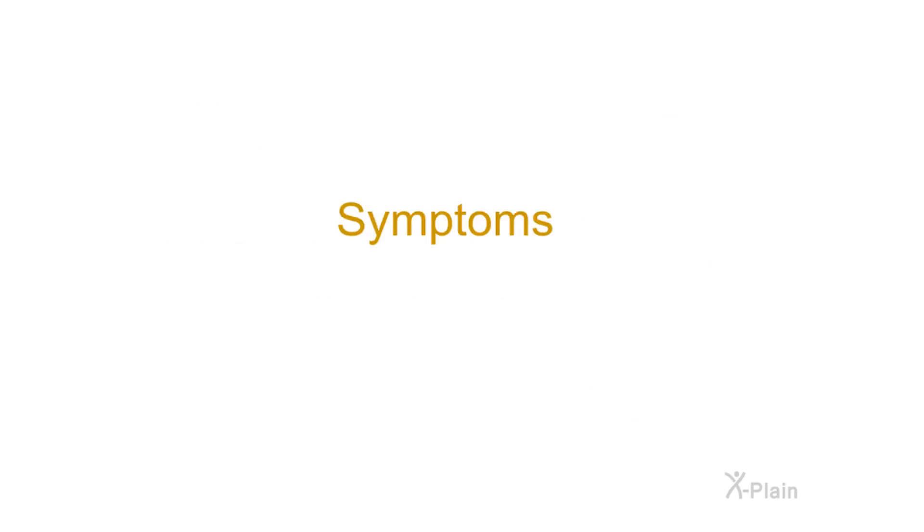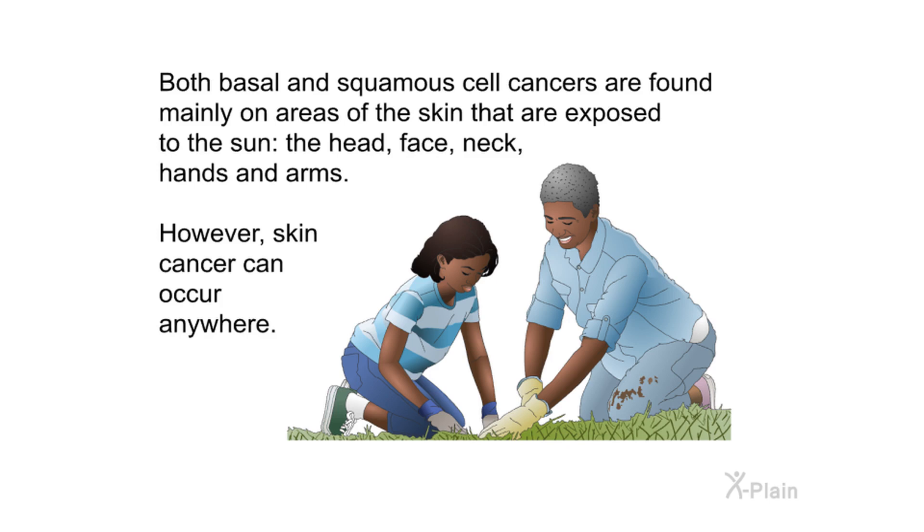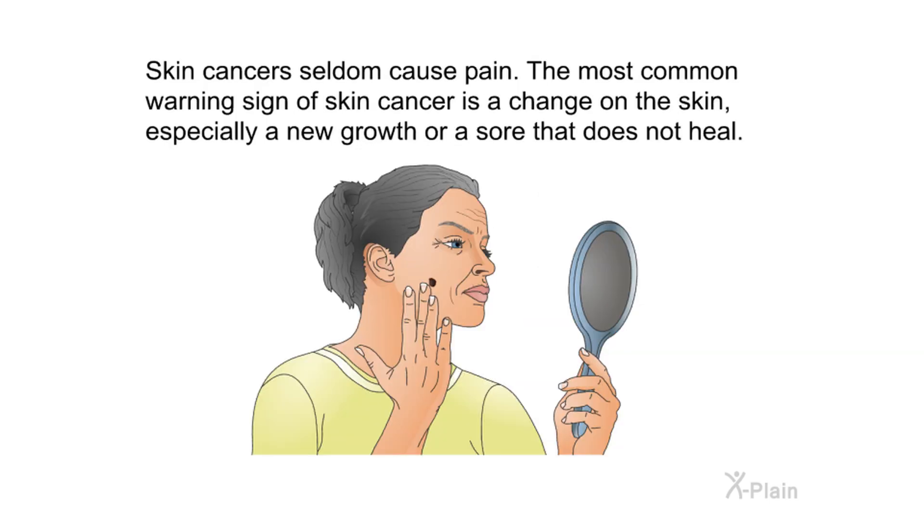Symptoms. Both basal and squamous cell cancers are found mainly on areas of the skin that are exposed to the sun — the head, face, neck, hands, and arms. However, skin cancer can occur anywhere. Skin cancers seldom cause pain. The most common warning sign of skin cancer is a change on the skin, especially a new growth or a sore that does not heal.